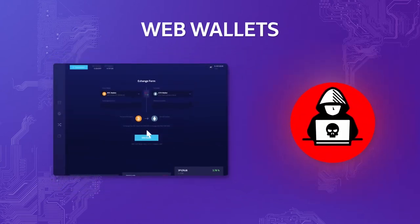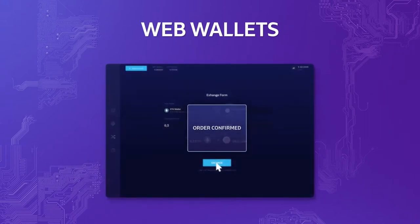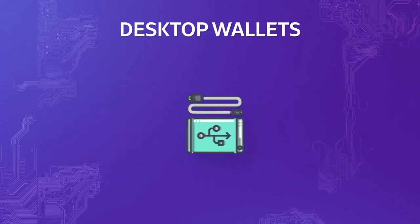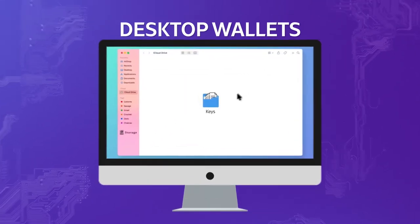Web-based wallets still remain one of the lowest quality wallets in terms of security, since they are continuously connected to the internet and thus susceptible to hacks or attacks. They are suited for people handling small amounts of currency who value convenience above security. Next are desktop wallets — these are software that you would need to download and store on your own computer.